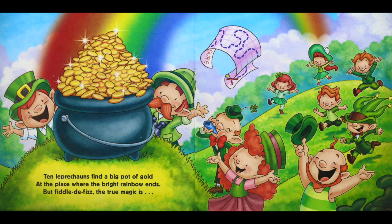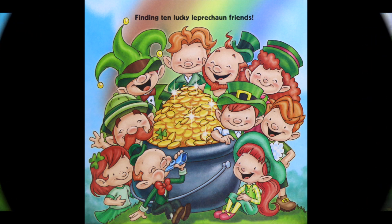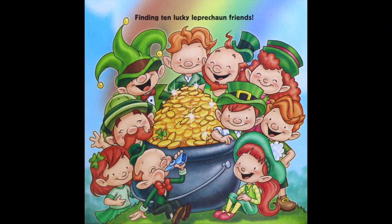Ten leprechauns find a big pot of gold at the place where the bright rainbow ends. But fiddle-de-fizz, the true magic is finding ten lucky leprechaun friends.